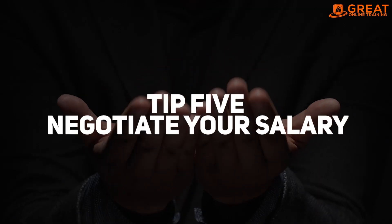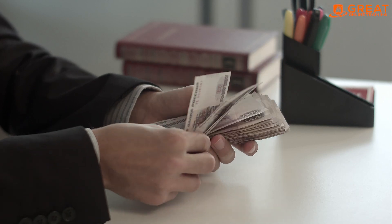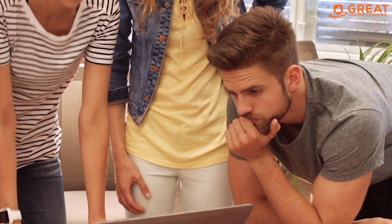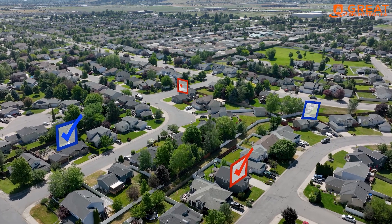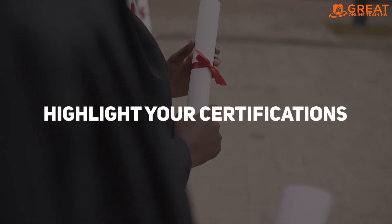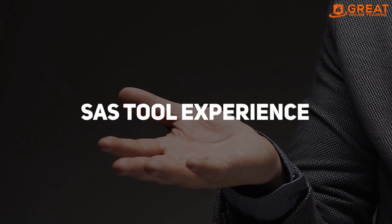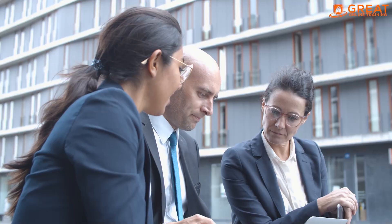Tip number five: negotiate your salary. When you receive a job offer, it's essential to negotiate your salary. Research the average salary for SAS professionals in your area and use that as a benchmark for your negotiations. Highlight your certifications, domain knowledge, SAS tool experience, and network to demonstrate your value to potential employers.